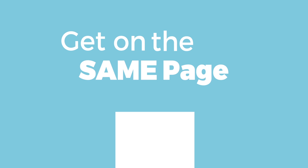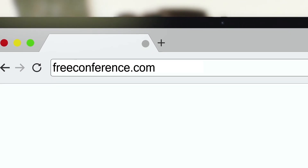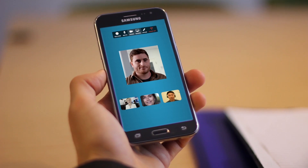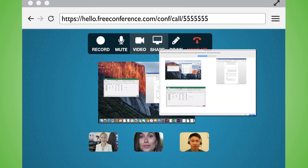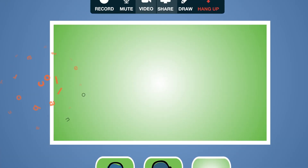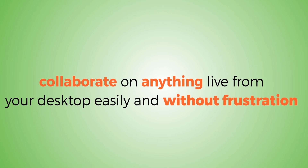Get everyone on the same page with FreeConference.com's free screen sharing. Hop into your online meeting room and share your screen with just the click of a button. You can share your entire screen or a single window. Display content like documents and spreadsheets, presentations, photos, websites and more. Collaborate on anything live from your desktop easily and without frustration.